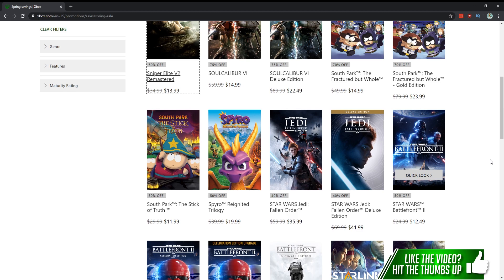Star Wars Jedi: Fallen Order for $36 — yes, love this game. It's kind of like Sekiro meets Star Wars, not as hard as Sekiro, and has all the Metroidvania elements. It was in my top five games of the year. And if you're a Star Wars fan looking for something to play, if you haven't played through the Battlefront 2 campaign for $13 I'd recommend that — they've also really improved the multiplayer and greatly expanded upon it.